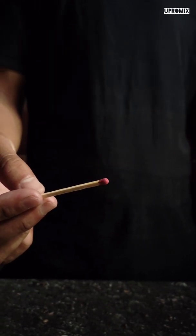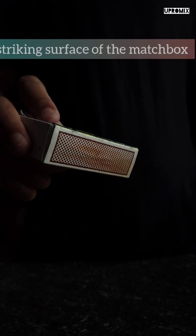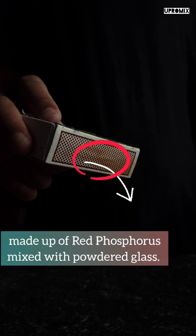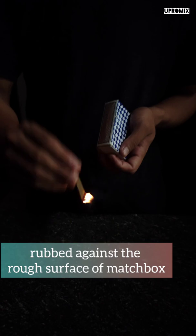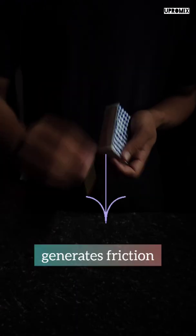The striking surface of the matchbox is made up of red phosphorus mixed with powdered glass. When the head of the match is rubbed against the rough surface of the matchbox, it generates friction, creating enough energy to